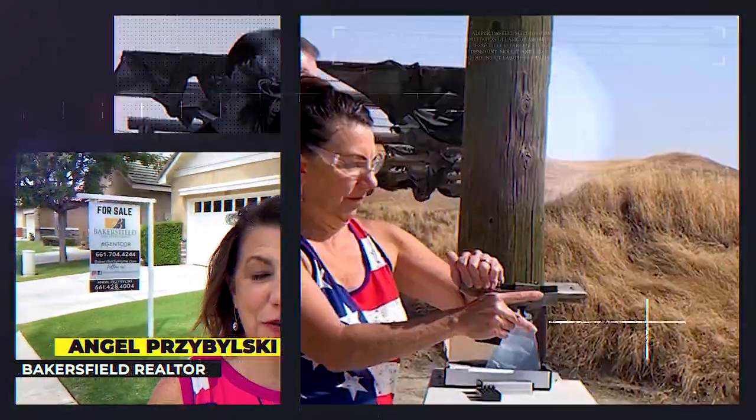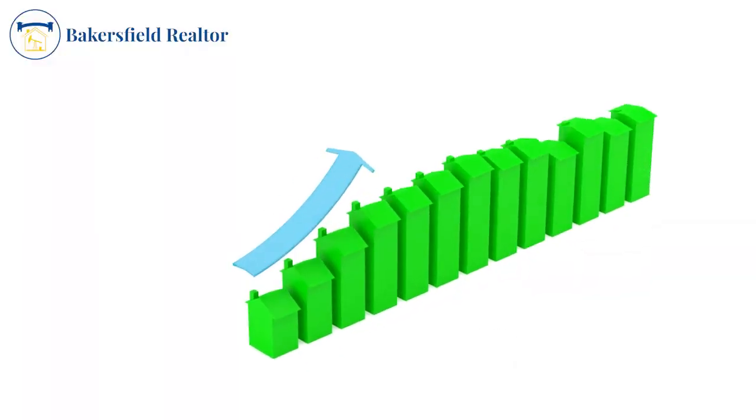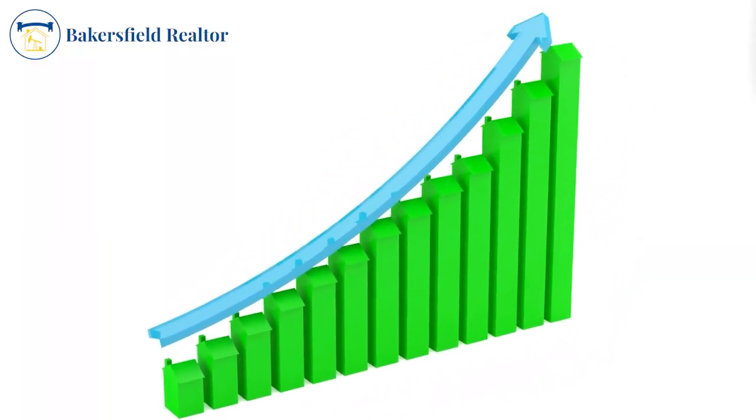If you're a local Bakersfield expert and you just need to know what you're getting into and whether you're going to buy or sell. Before we get started, I want to talk to you about Bakersfield right now. Our market is insane. The temperatures are hot, but the market is even hotter.